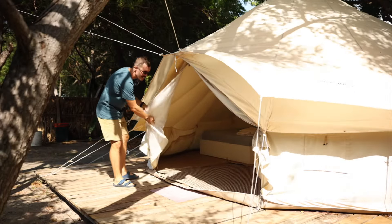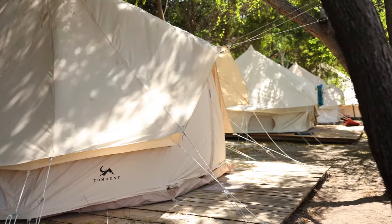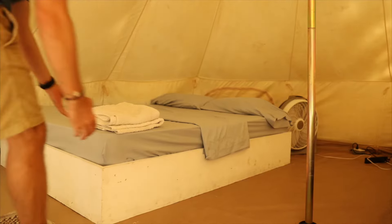Those are our glamping tents. They are perfect for people that would like to stay more in the outdoors, close to nature. They also come with a shared bathroom and you will be listening to the sounds of the wind even at night.